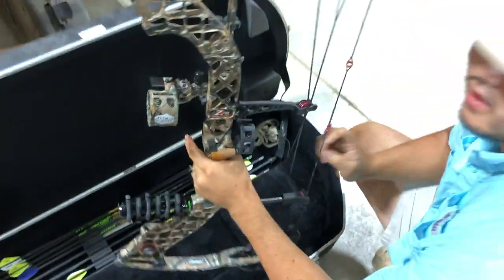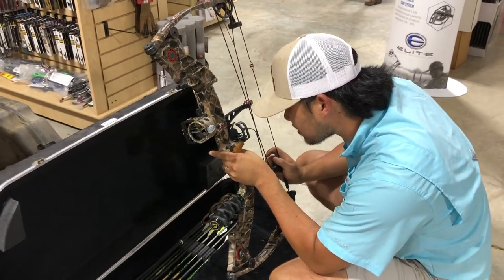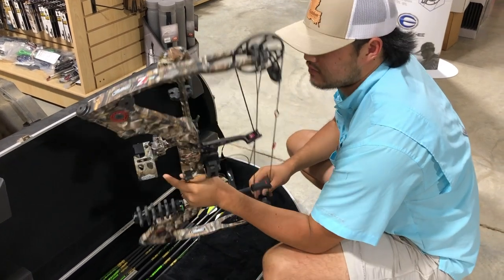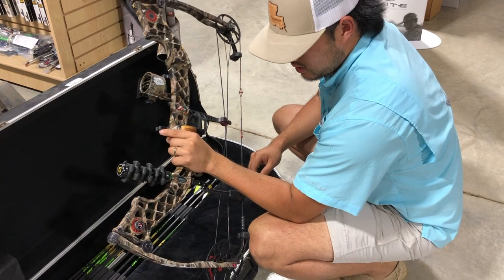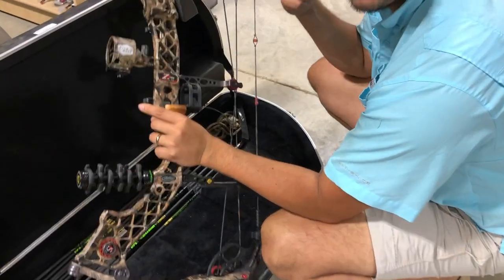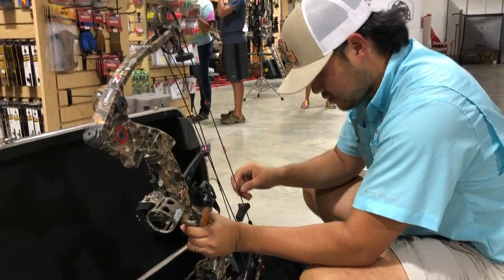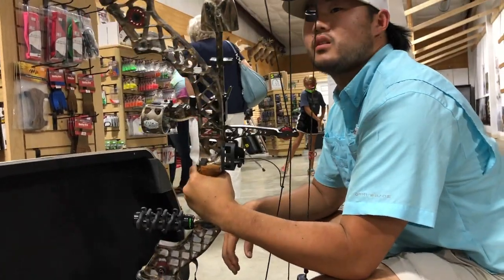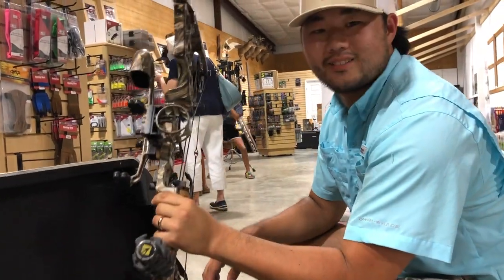So this is a Matthews Z7 Extreme. Richard said it's about three or four years old, and he's considering getting one of the new ones. I forget which Matthews it was, but this one is already rigged out and everything, so I reckon we're going to shoot it and then if I like it, I'll get it.